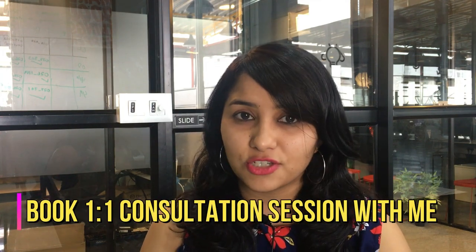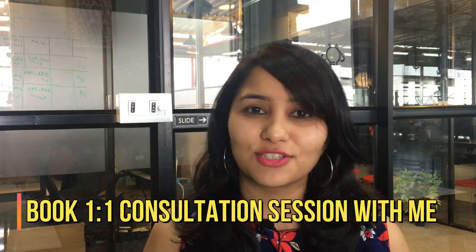I have worked with a lot of professionals and I help them frame and communicate the purpose of their trip, which is oftentimes the first question asked. If you are in a similar situation and would like to work with me, do book a one-to-one consultation session. The link for that is in the description box below.